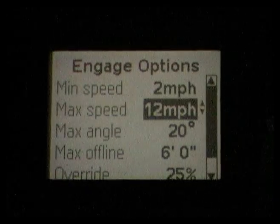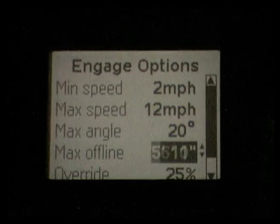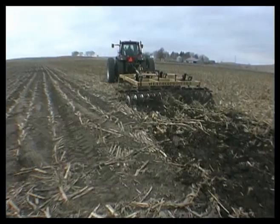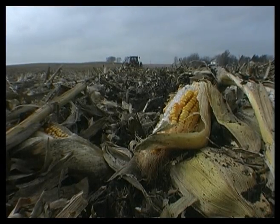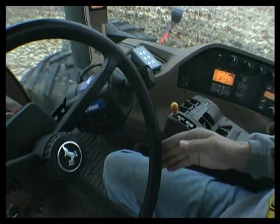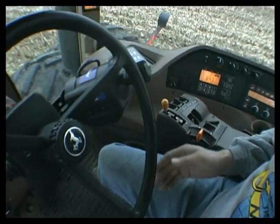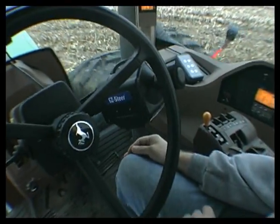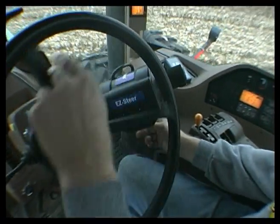EasySteer has a number of features to ensure its safe operation. The system will automatically disengage in unsafe conditions — for example, when going too fast, too slow, or too far offline. The motor wheel has spring tension and a foam surface to ensure that it is safe to use when turning the wheel. Should you need to manually steer the vehicle for any length of time, you can simply lock the motor back from the steering wheel.